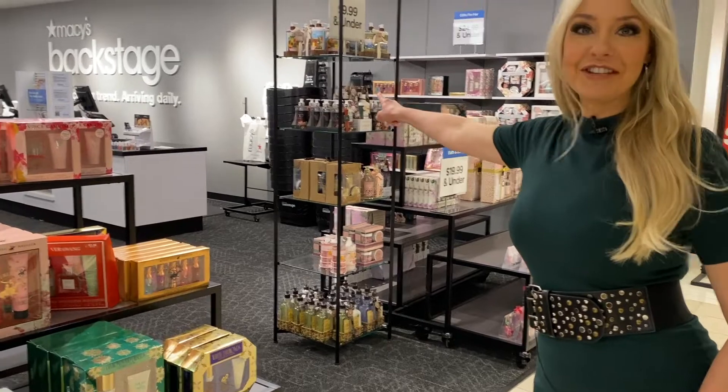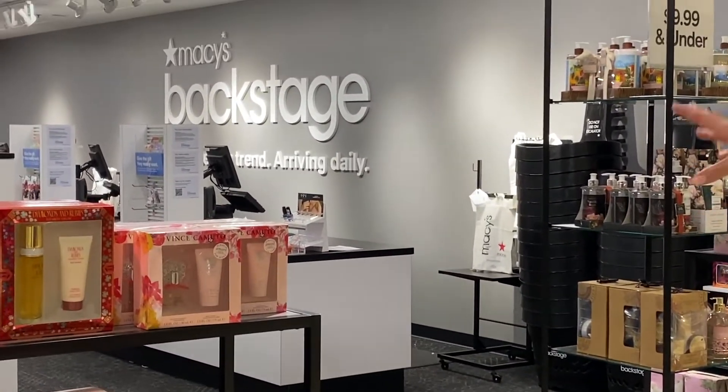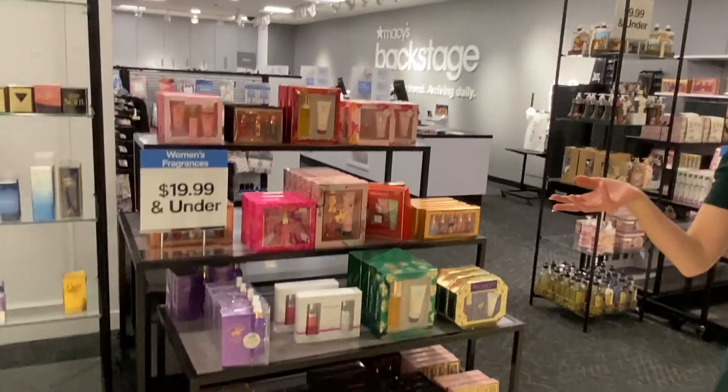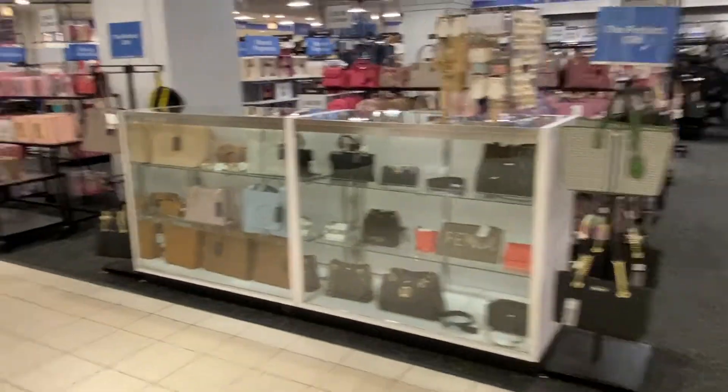You can see there — Macy's Backstage — and we're on the lower level of the flagship Macy's, right along State Street between Michigan Avenue and State Street. Let's move down this way. This is the new and now section that we're going to show you next.